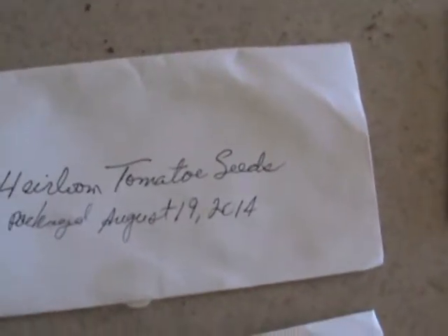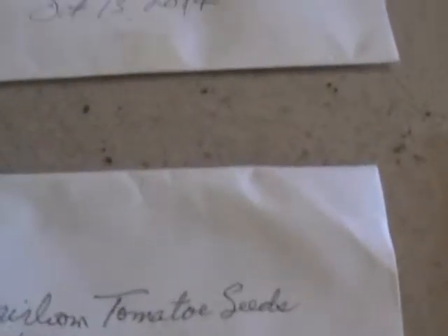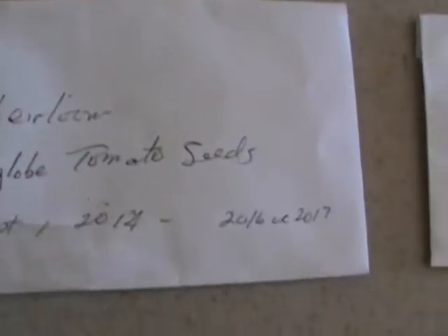Then we don't know what that one is. A heirloom tomato, Sioux tomato, Roma tomatoes, Mar Globe tomatoes, and another tomato — I don't have the brand on that one. Black-eyed peas, cayenne pepper, and then the bell peppers.